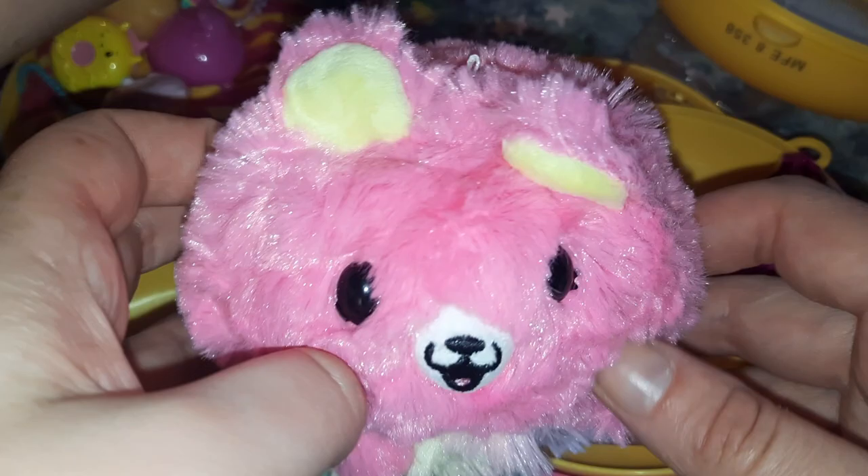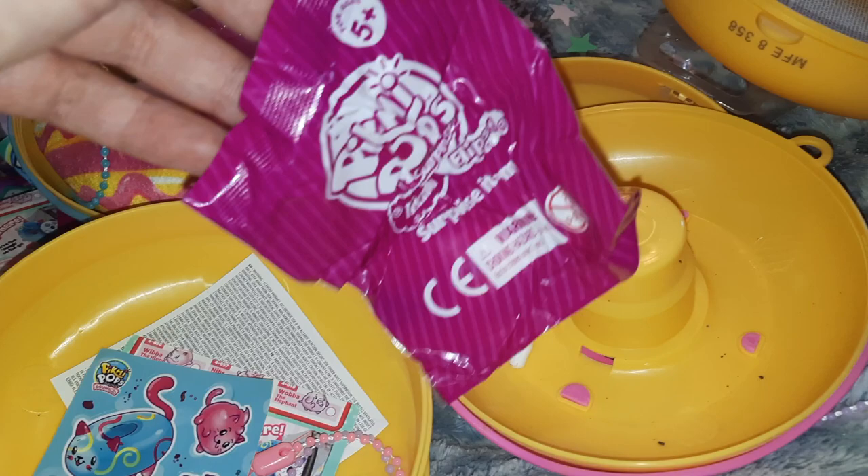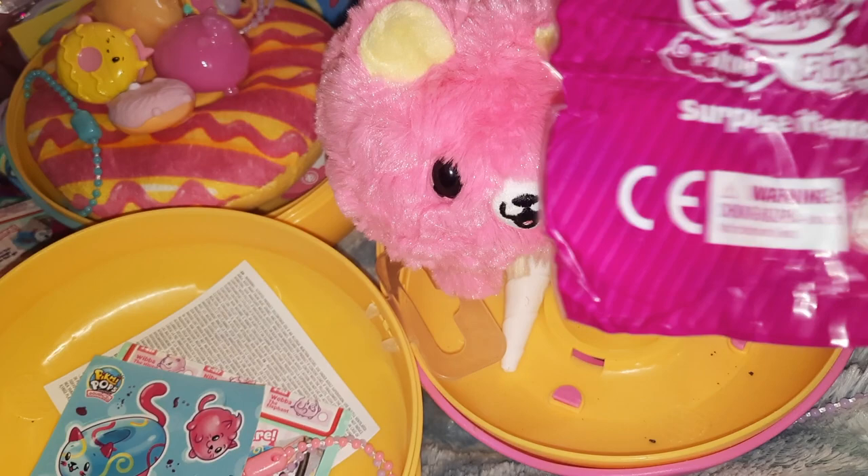I'm surprised it's still intact! This little bag went — I think this is a little doggy, a cute little fluffy one. It looks like a little puppy. I don't think there's a checklist for this one. Oh, it looks like it's Blanky the bear — that's cute! It smells really nice, very delicate.